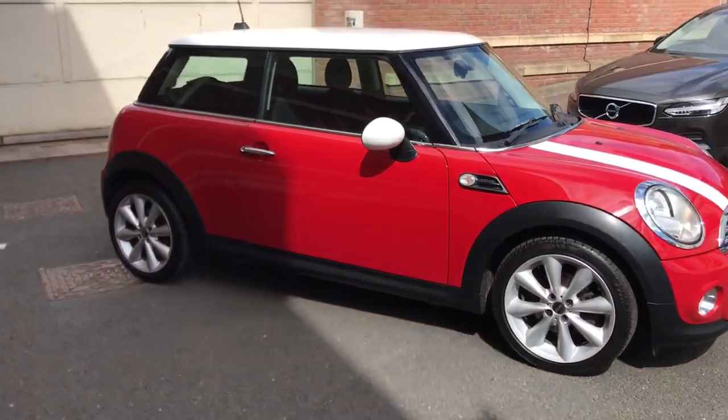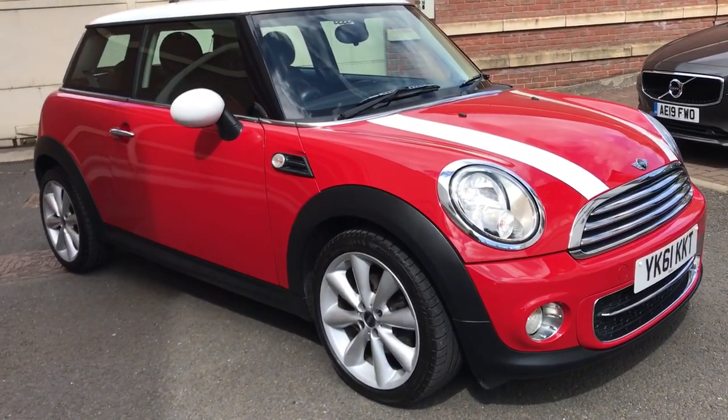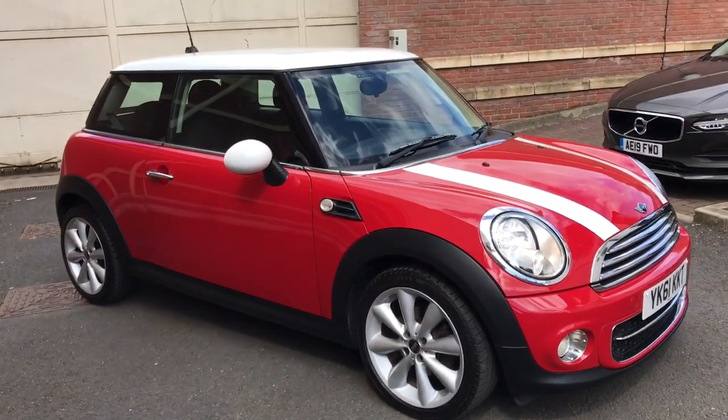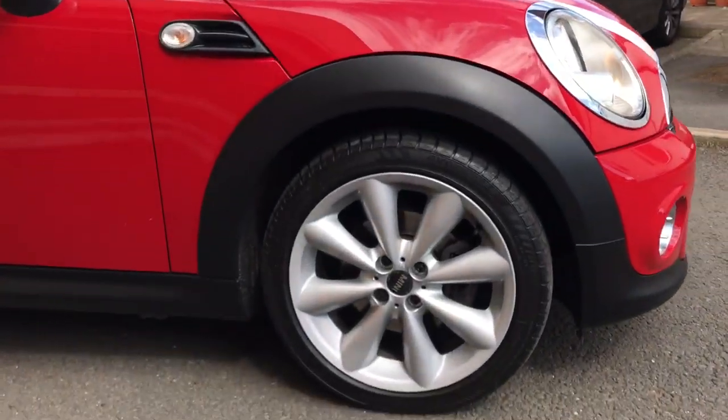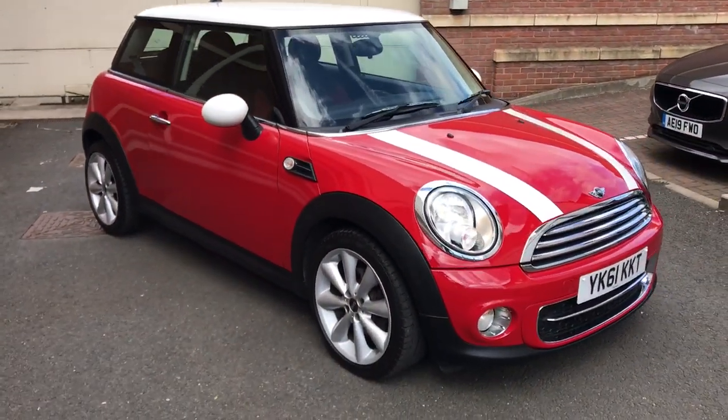This car is in absolutely amazing condition. Here we've got a Mini Cooper Diesel. It's got all the nice extras — it's got the Chilli Pack, Bluetooth and Climate Control. This one's been upgraded to the 17-inch alloy wheels, they look amazing. It's got a full Mini service history.